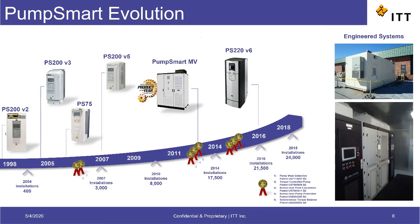With this information, as well as the experience and knowledge of Goulds pumps, PumpSmart was born as a product.